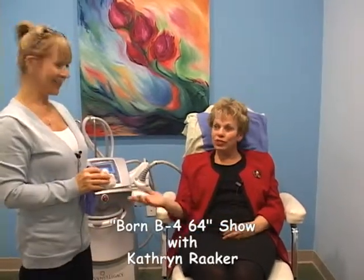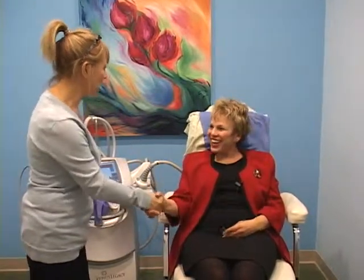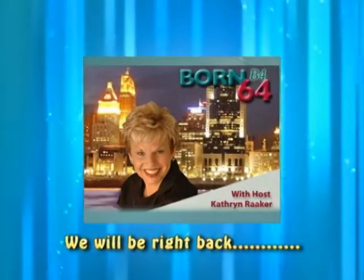So that was easy. Thank you. And we'll be right back. Thank you, Jodi, for doing it for me. Anything you want to work on in the future, just give us a call. We'll be right back on Born Before 64 on location at Mando Brown Plastic Surgery Center. Bye!